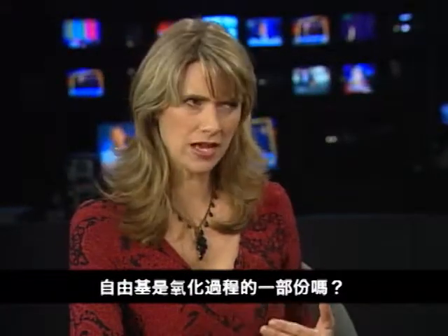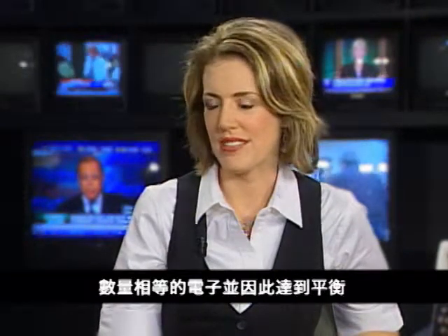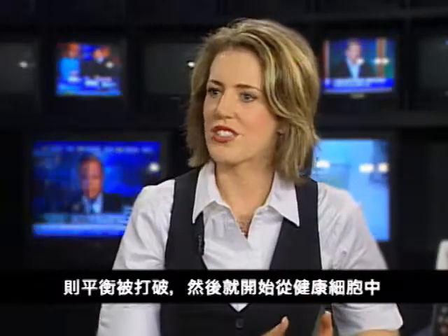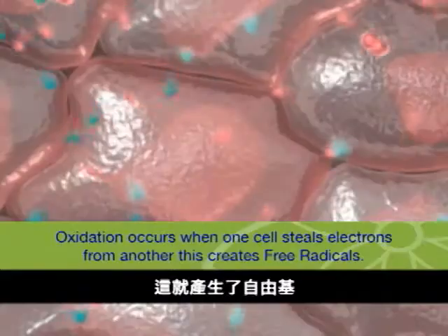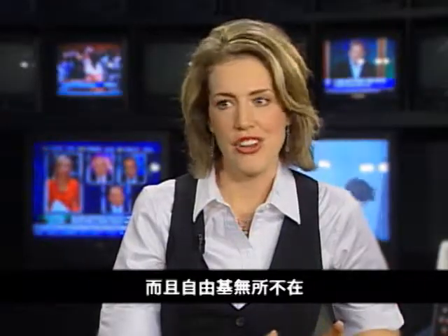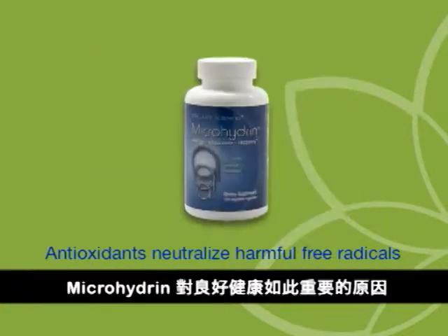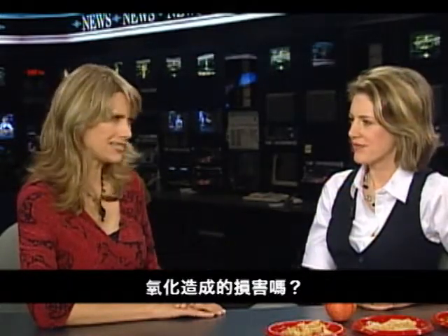Free radicals are a part of the oxidation process? Yes. Generally, molecules have an equal number of electrons and are balanced. But if one of those electrons is lost through oxidation, then it becomes unbalanced and starts stealing from healthy cells to replace the missing electron. This creates free radicals, which can lead to cell and tissue damage. And free radicals are everywhere. That's why powerful antioxidants like RBC Life Sciences' microhydrin are so important for good health.